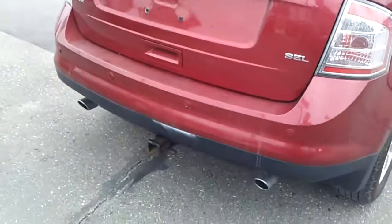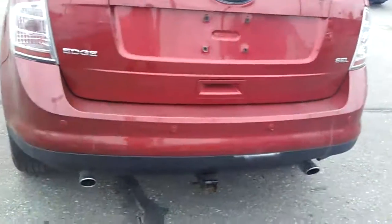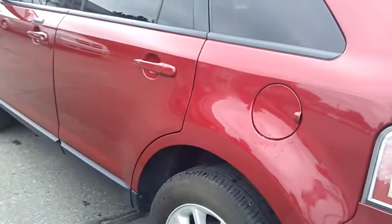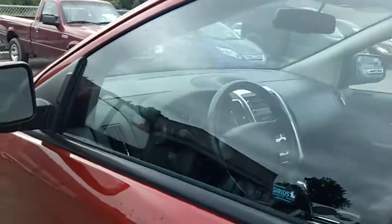This is an SEL. It's got a tow package and backup sensors. I actually own the exact same vehicle — I have an SEL Edge as well. Beautiful car, absolutely love it. The body's in really good shape. It's a 2010 with only 80,000 miles on it.